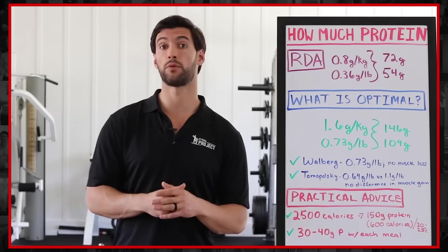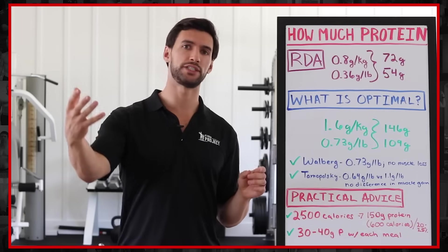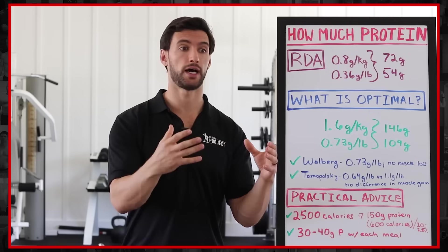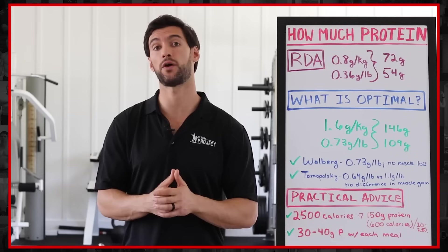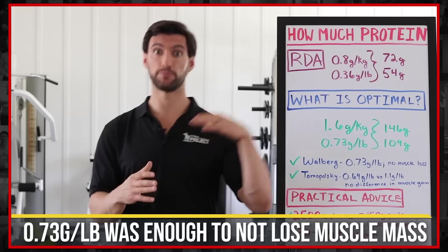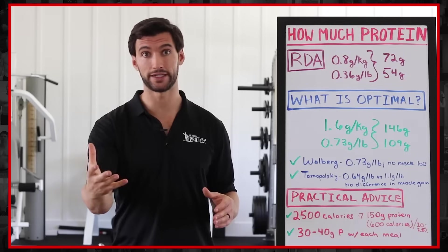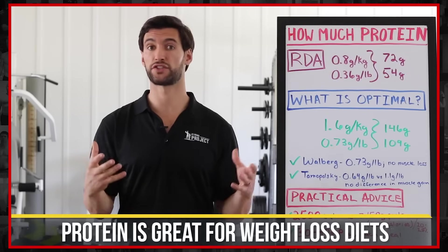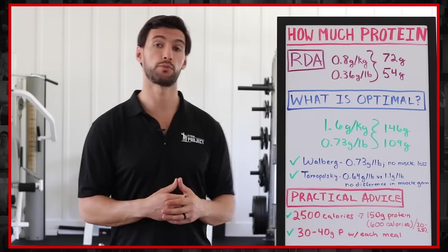The first study is from researcher Wahlberg at Virginia Tech University. He compared high protein diets versus 0.73 grams per pound when people were in a calorie deficit for fat loss. He found that 0.73 grams per pound was enough protein to ensure that the weightlifters in the study didn't lose any muscle mass. So you don't need to eat much more over 0.73 grams per pound to maintain muscle mass while losing weight. Protein is beneficial for weight loss because it keeps you full, gives you a slight metabolic boost, and preserves muscle mass.